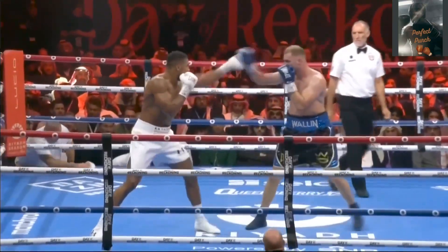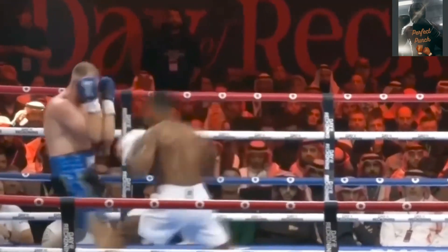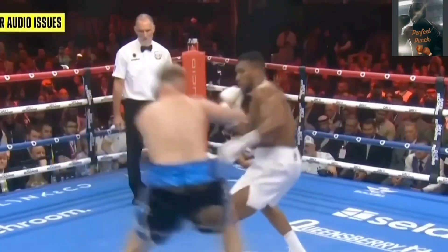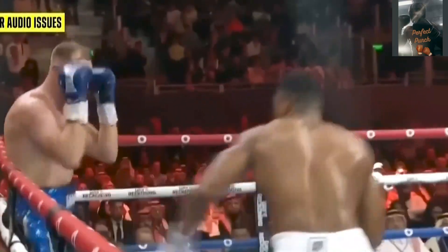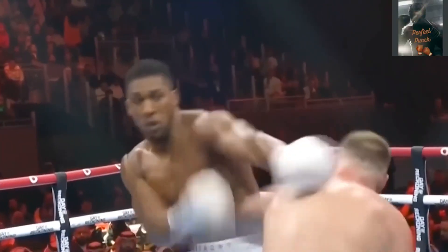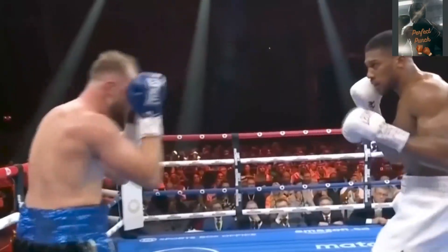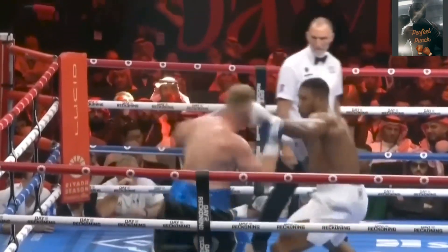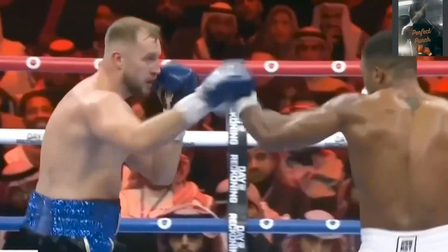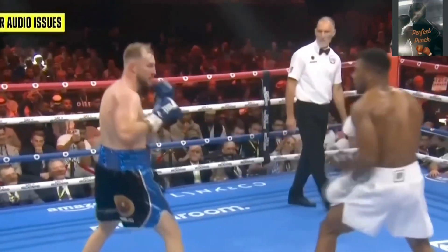So here we are in round four. He's waiting for the lead — he wants to counter. The right thing with the lead hand, with the feet. Look at the face of Wallin — he's swelling under the eye. He needs to get that front foot across. It's time that Wallin's thinking of throwing his own shots. Before the fight he's looking pretty fragile. Joshua looks sharp — you can see it in his eyes. He's totally focused.